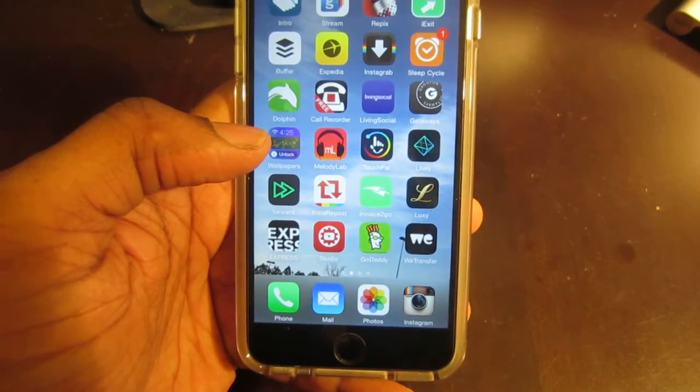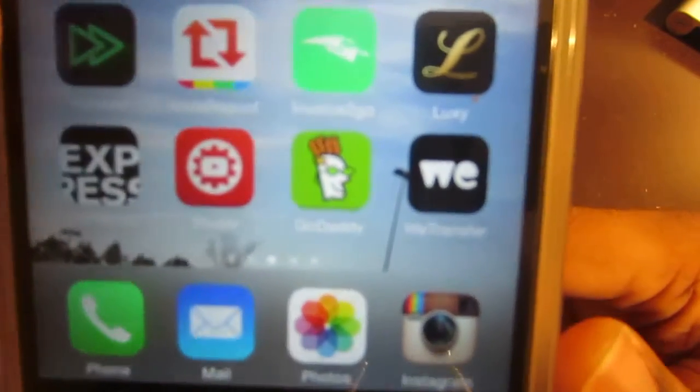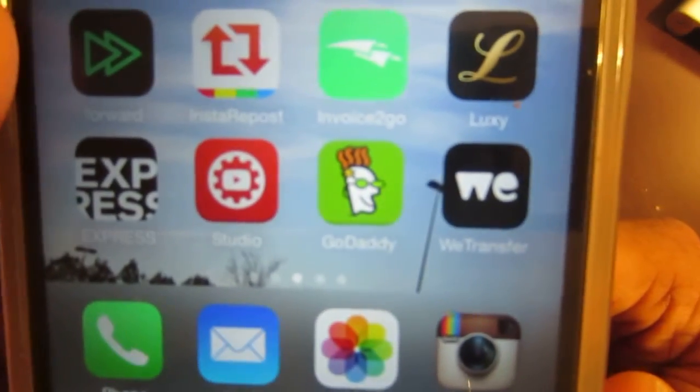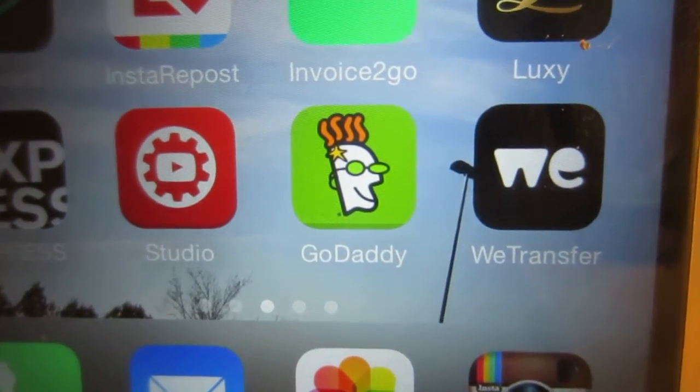Hey, what's up YouTube, Mr. App for that, coming at you with another hot video. In this video, I'm going to help you get your ideas in motion, guys. It's a new year, I know you got some ideas, and this is how you're going to do it.